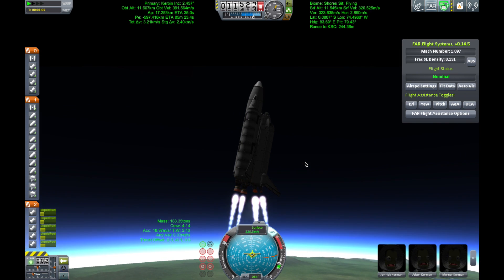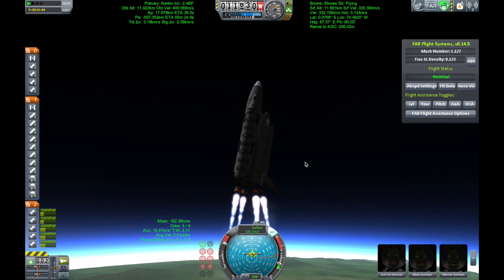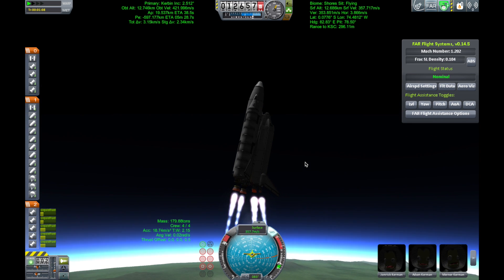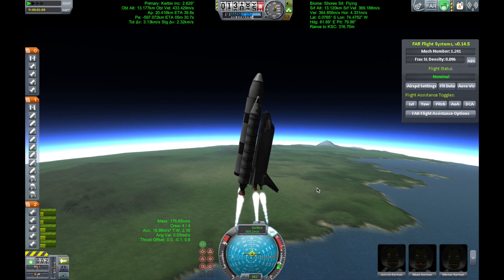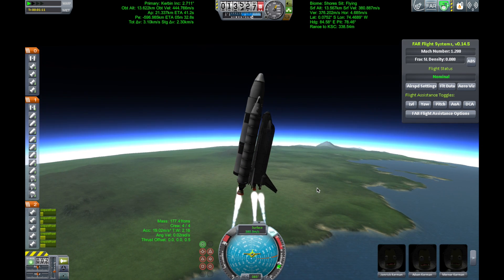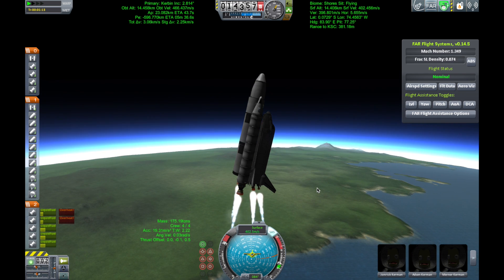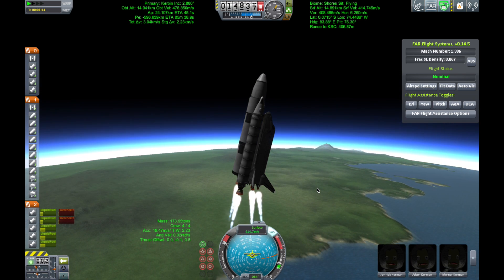Atlantis, go with throttle up. Copy, go with throttle up. The throttle up call acknowledged by Commander Charlie Hobaw, joined on the flight deck by Pilot Butch Wilmore, Flight Engineer Randy Bresnik and Leland Melvin. Seated down on the mid-deck, Mike Foreman and Bobby Satcher, kicking off their work week with a Monday commute to orbit.